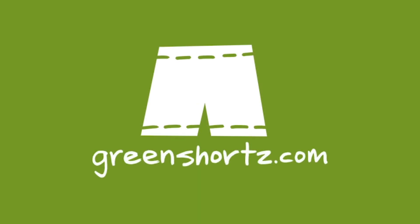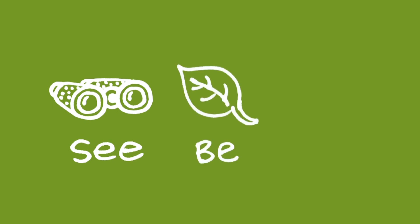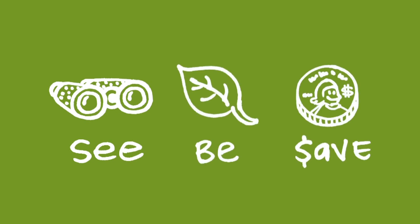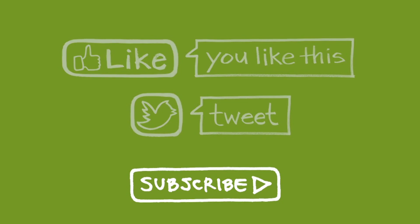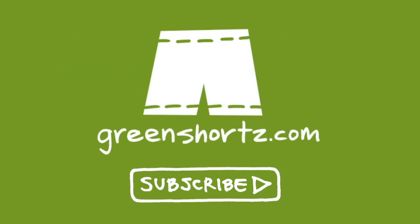At Green Shorts, we tell these stories because we believe that we all have to work together toward a greener future. Our mission is to help you see green so you can be green and save a little green. Thanks for watching. Please like and share this video to help spread the message, and if it's your first time here, please subscribe for new videos every Thursday and Saturday.